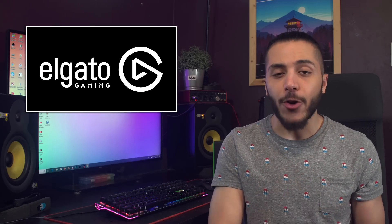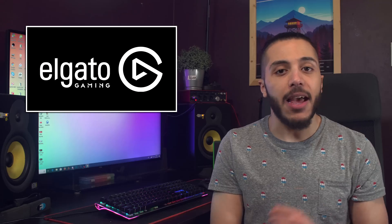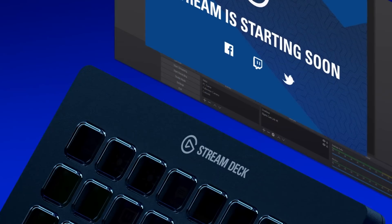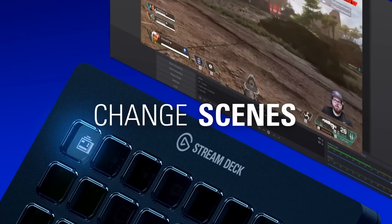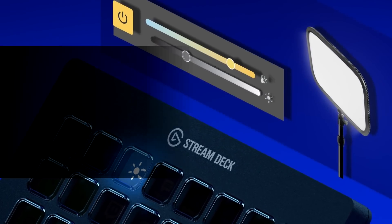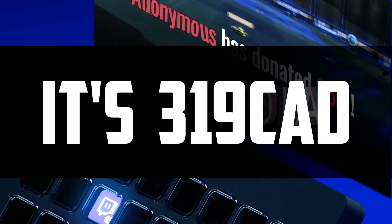Also, in Corsair — or should I say Elgato — news, the Stream Deck line just got bigger. We now have three sizes to choose from: a 6, 15, and now a brand new Stream Deck XL with 32 buttons. The more buttons the better in my opinion, and 32 looks pretty appealing to me. Imagine all the macros you could set. Let's just hope it's not going to be like 600 bucks.